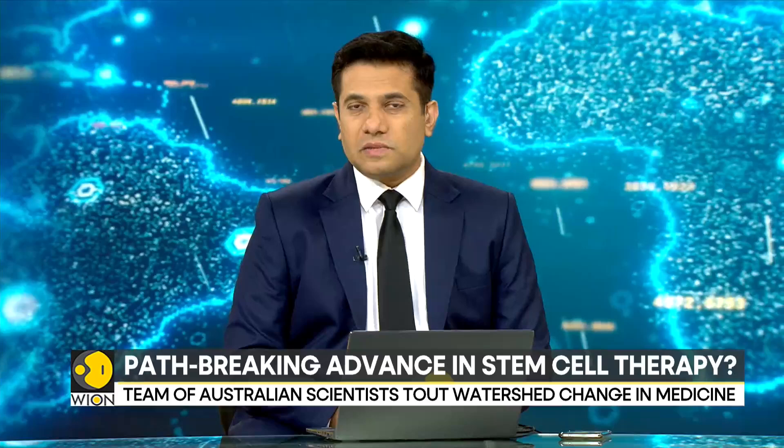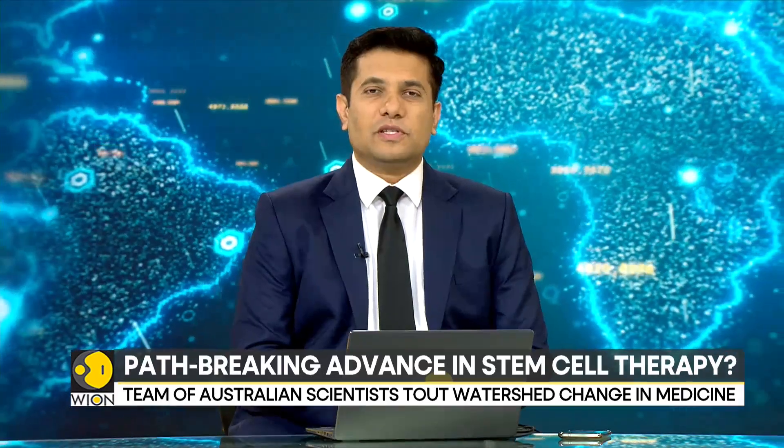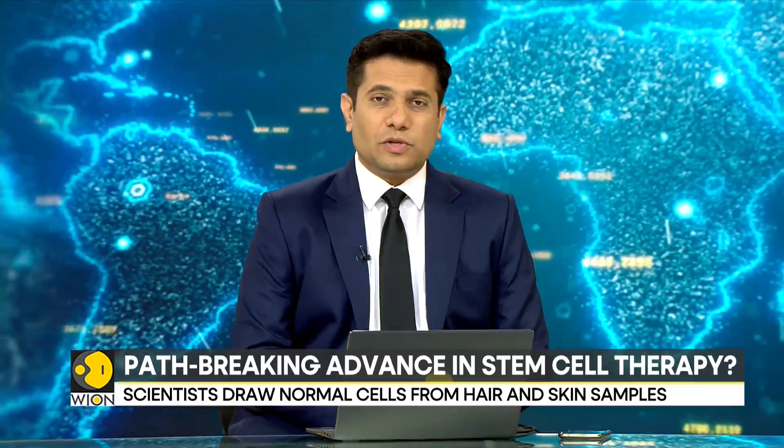In the near future, patients requiring bone marrow transplants may no longer require donors. In what is being touted as a major scientific breakthrough, a team of Australian scientists have succeeded in growing human blood stem cells inside of a lab.